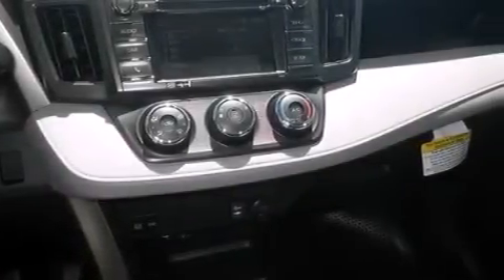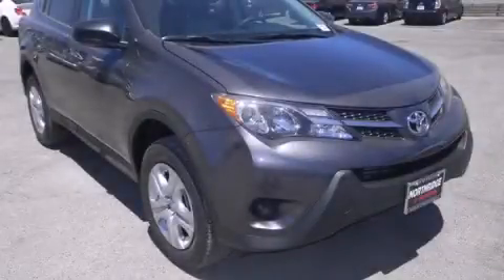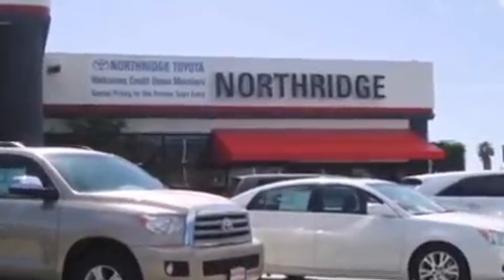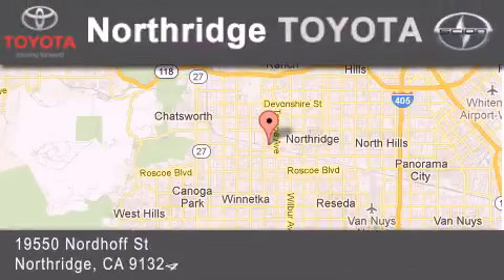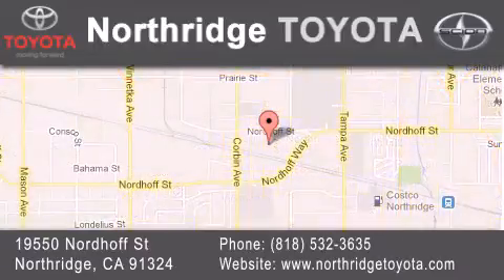Contact us today and schedule your opportunity to see this vehicle in person. Thank you for considering Northridge Toyota for your next vehicle. If you have any questions, please visit our website, give us a call, or stop by our dealership, located at 19550 Nordiff Street in Northridge, across the street from Northridge Fashion Center.